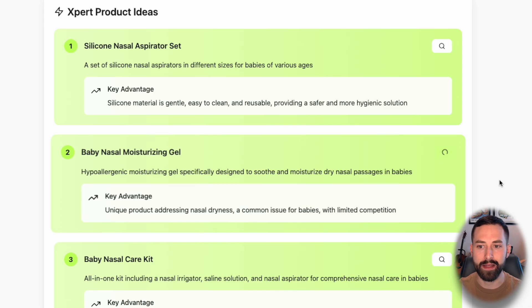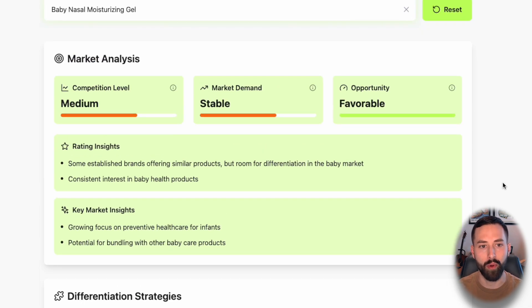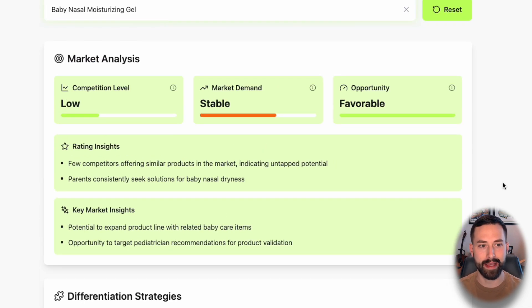All we have to do is click the search icon. It will take a second to load and rerun the report. And look — just like that, competition went from medium to low. This is really what we're looking for: low competition, a favorable opportunity, and market demand. It would be great if demand was increasing, but stable is still pretty good.